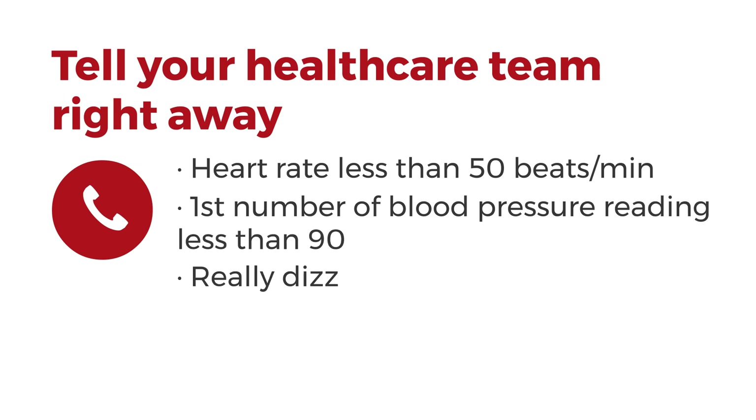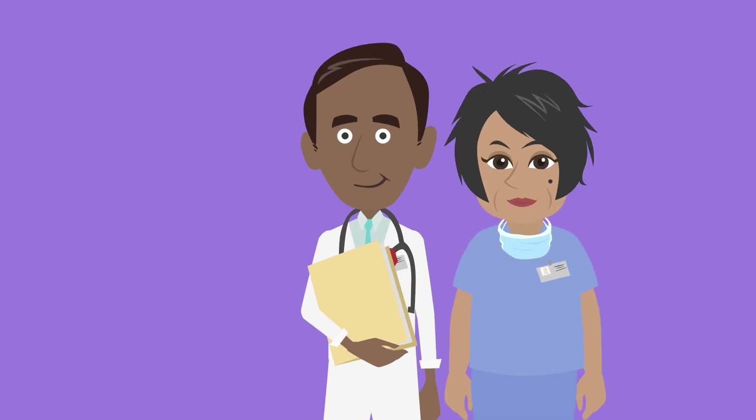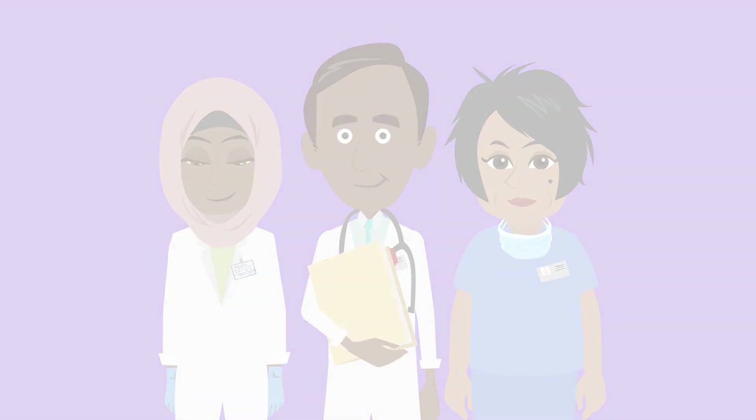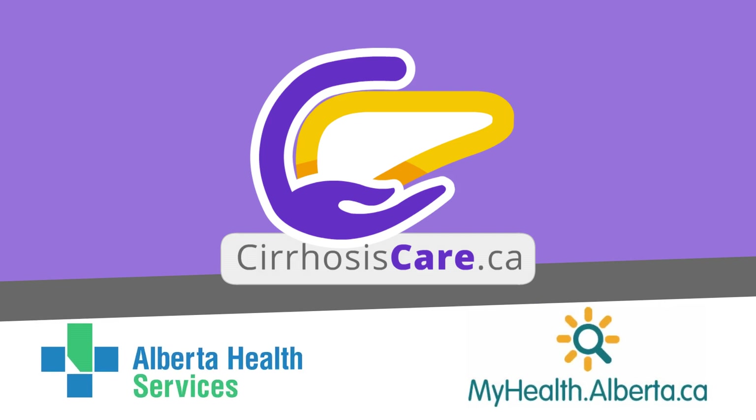Also tell them if you're really dizzy, short of breath, or concerned about any medication side effects. Remember, your health care team is here to support you. Reach out to them if you have questions. To learn more, visit cirrhosiscare.ca or myhealth.alberta.ca.